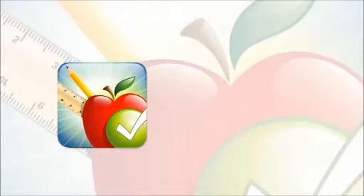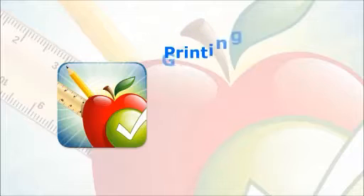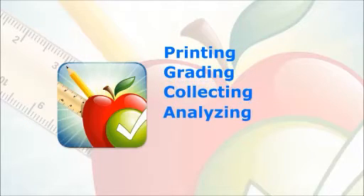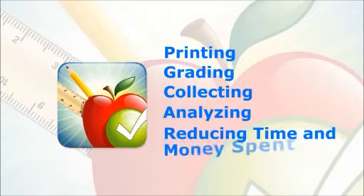Fortunately, Kyocera has a solution. Kyocera Teaching Assistant powered by HiPass is a business application that transforms your Kyocera MFP into an on-demand test creation, grading, and analysis portal. Kyocera Teaching Assistant simplifies the task of printing, grading, collecting, and analyzing test results, while ensuring accuracy and reducing the amount of time and money spent on grading these important documents.